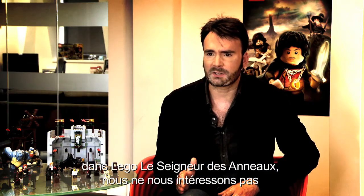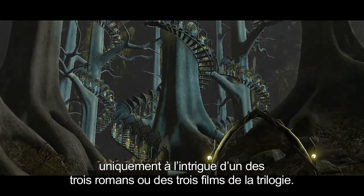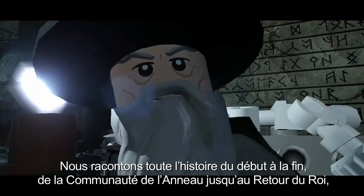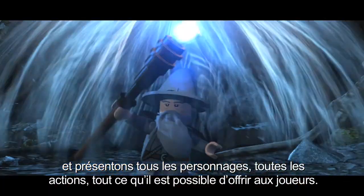With LEGO Lord of the Rings we don't just tell the story of one part of the book trilogy or one part of the movie trilogy — we go right out there from start to finish, the whole of that epic quest, right the way through from Fellowship of the Ring to Return of the King, everything you could possibly want in one package.